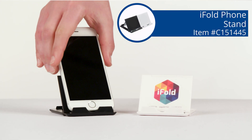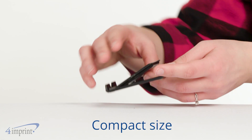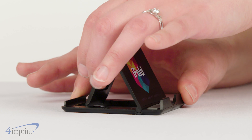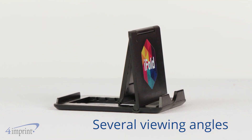A phone accessory that's perfect for the home or the office. Hi, my name is Beth and today we're checking out the iFold phone stand. This tiny and compact stand quickly turns into a convenient phone stand that sits unobtrusively on your desk. It can be adjusted to several different viewing angles so you can quickly and easily find the perfect position.